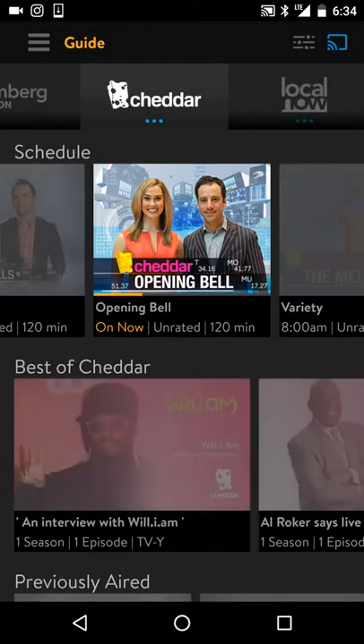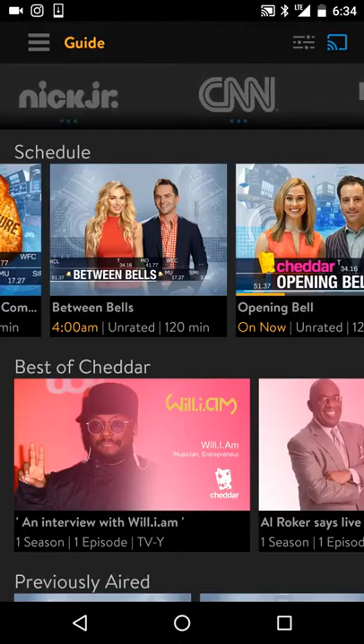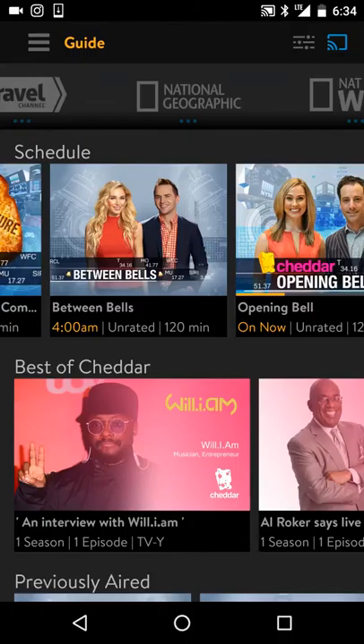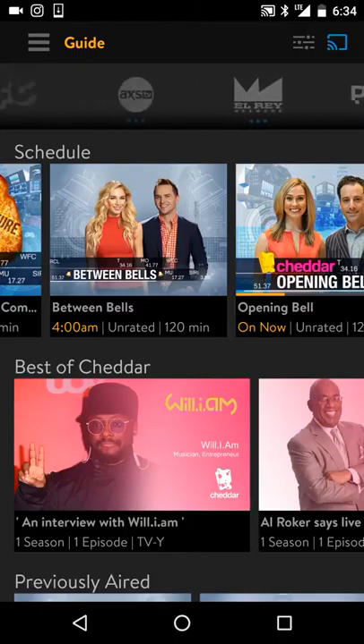With Sling TV, it's a little bit different than Showtime's app because it allows you to go and play live streaming television. Sling TV, for seven days, is free.